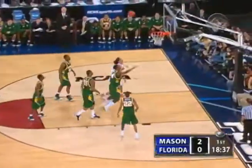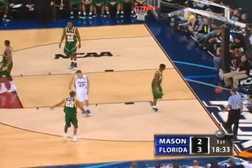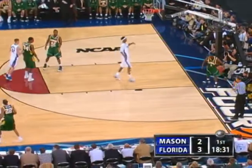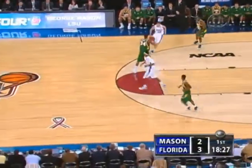Humphrey stops, plants, shoots — gets it this time from three. Important shot for Billy Donovan. By hitting that shot, he can get into his press and see if he can wear this team down with superior numbers. You're talking about wearing it down — this is a George Mason team that really relies on its starting five so much.